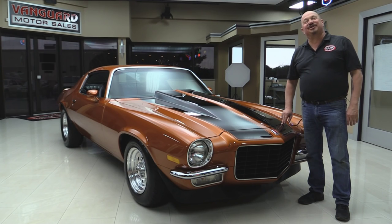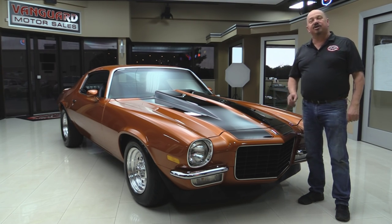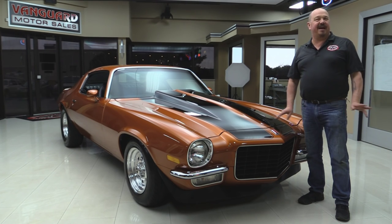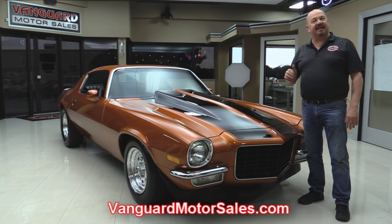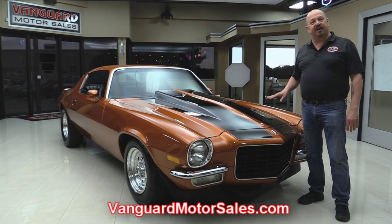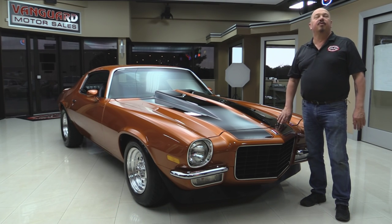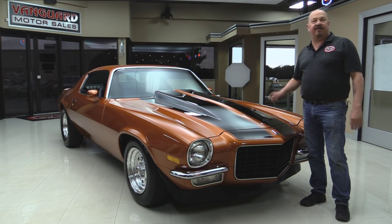Welcome back to Vanguard Motor Sales. Today we're standing in front of a gorgeous 1972 Camaro — she's absolutely beautiful. All the panels have been replaced, and she was rotisserie restored at Autorammer. Check out pictures on our website at VanguardMotorSales.com. We're going to get it up on the lift to see the underside, get the hood up, check out the 406, look at the black interior, and show you everything so you can make a good decision on your Camaro investment. Come on up and let's fire this Camaro up.